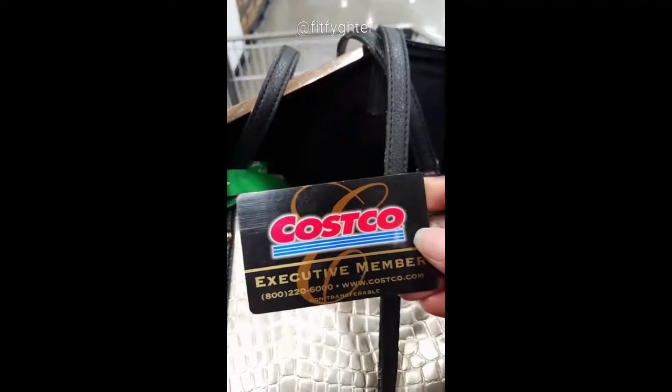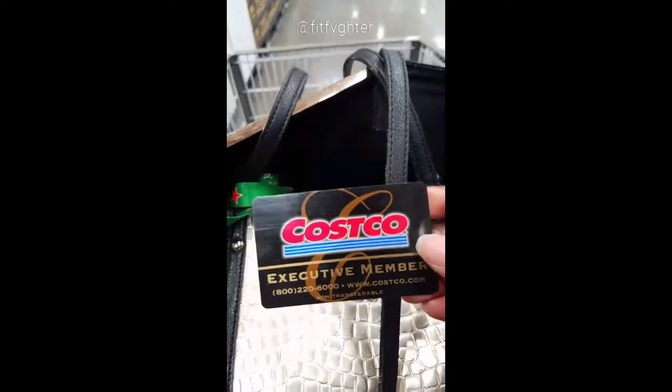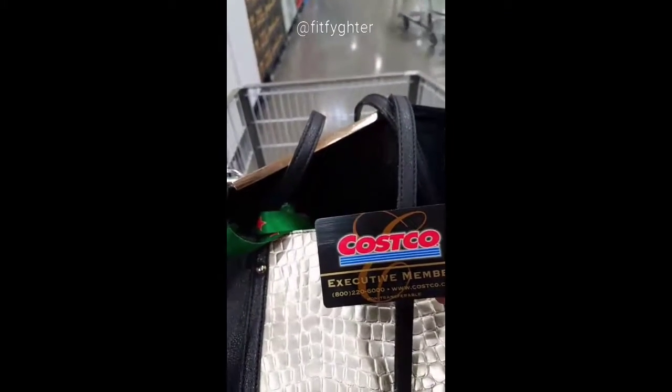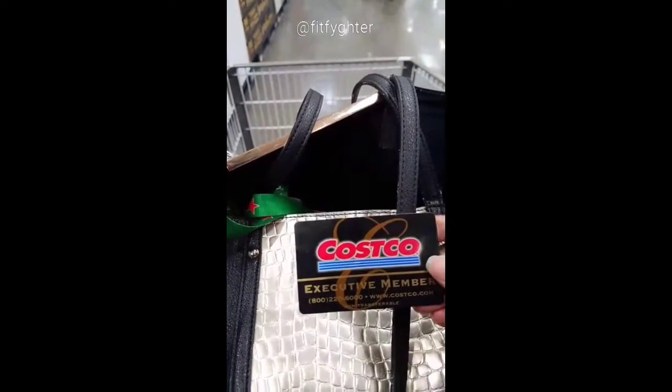It's Costco — very real for me. I'm in here every two weeks, hence the black card. You get cash back at the end of the year and we got like $120 last year, which is pretty cool.